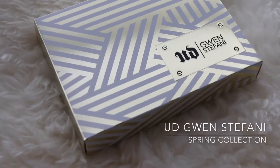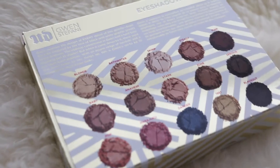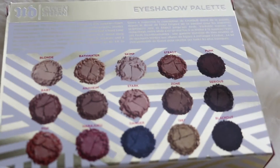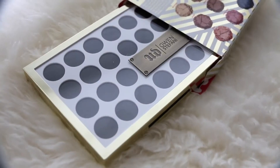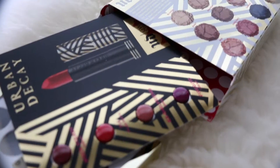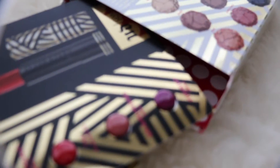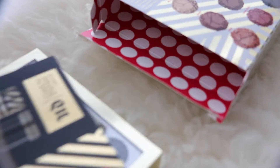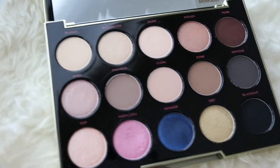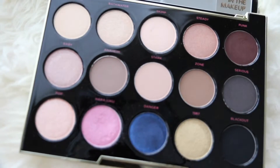Last time I told you all about the Urban Decay UDX Gwen Stefani Eye Palette and I fell in love. Just look at that packaging — the box, the white and the gold, the black polka dots, it's right up my alley. It even has some samples for the spring collection. Look at the inside of this box and the colors, from the nudes to the highlighters, the smokey eye colors and the bright colors — it's a very well rounded palette.